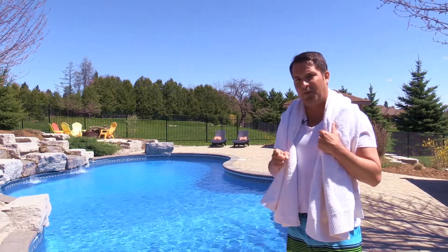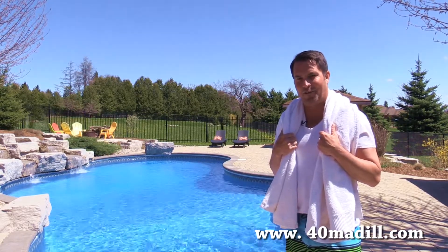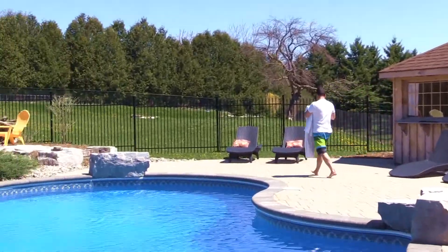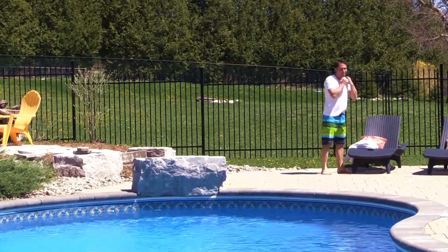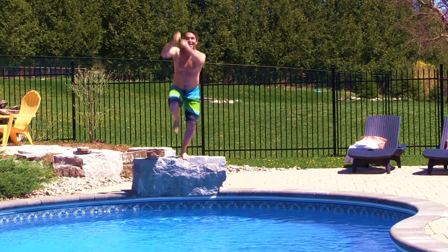Well, thank you for joining me for the tour of 40 Medill Drive. Be sure to check out more photos at www.40medill.com. As for me, I just can't resist going for a quick dip — bombs away!